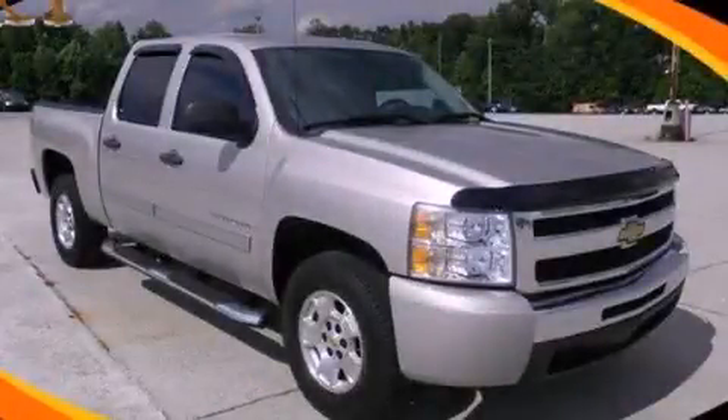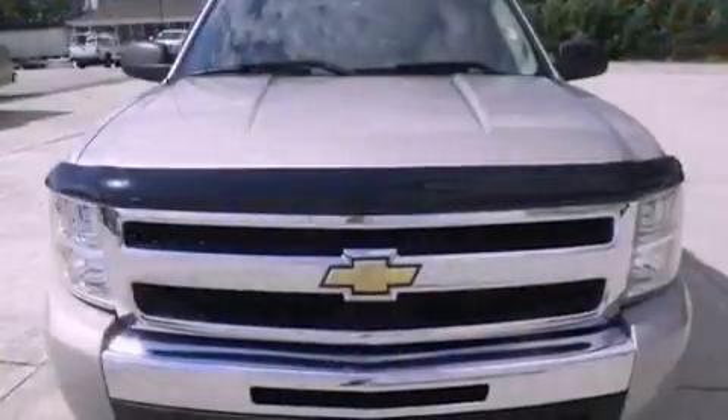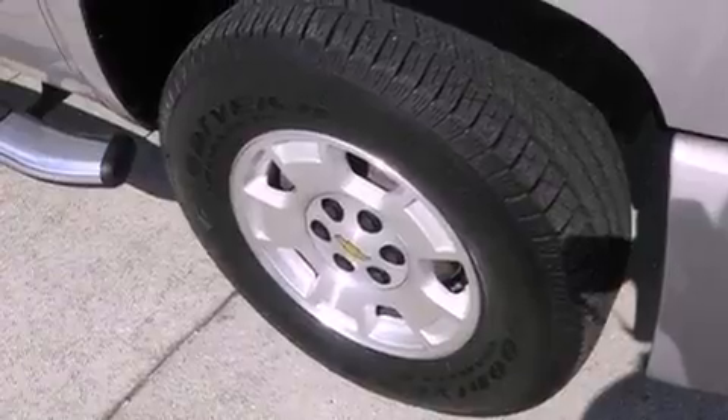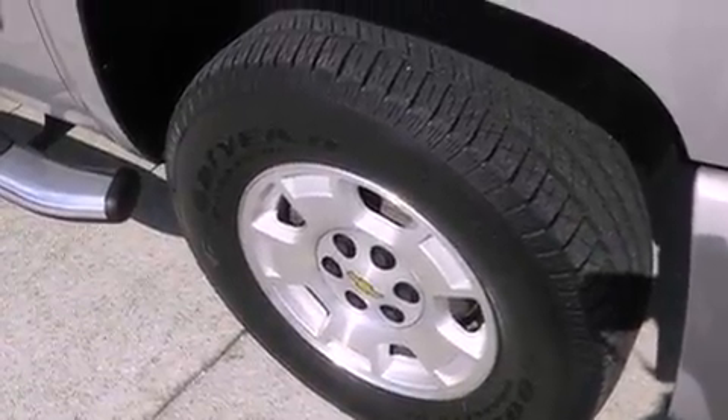This is a 2009 Chevrolet Silverado 1500. It has what you need for work as well as what you want for play. It features a 4.8-liter, eight-cylinder engine and a four-speed automatic transmission.